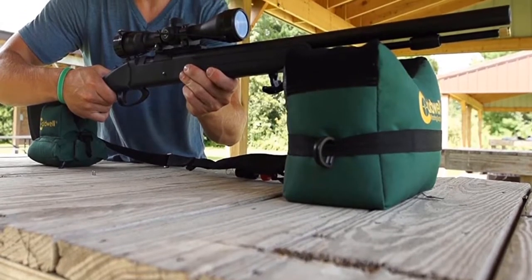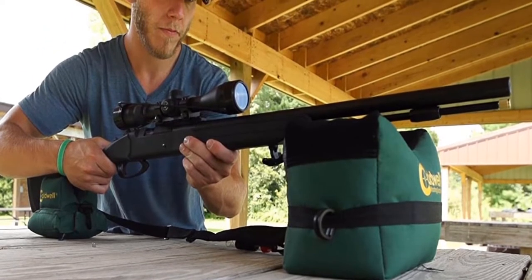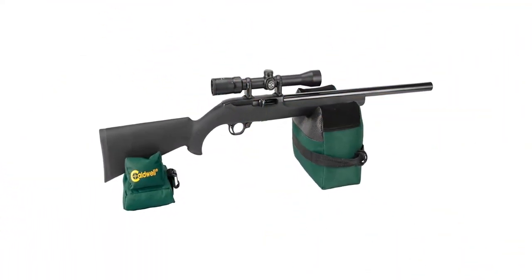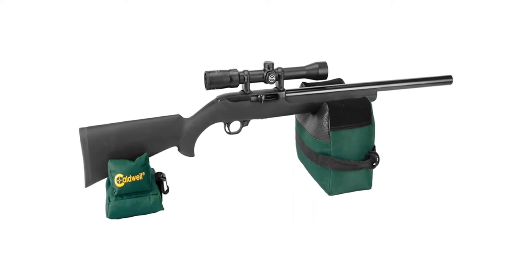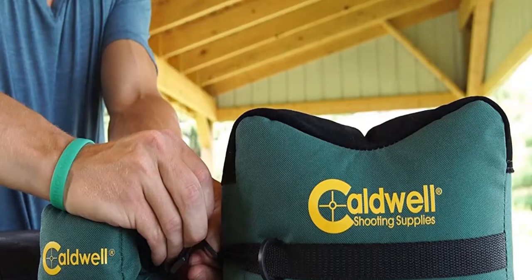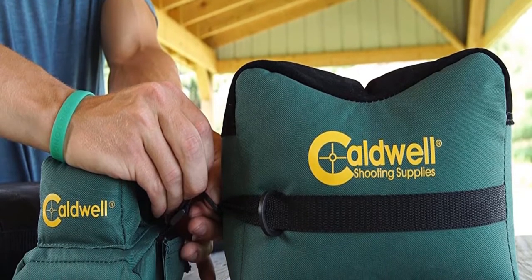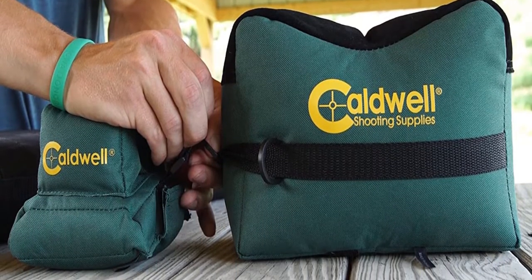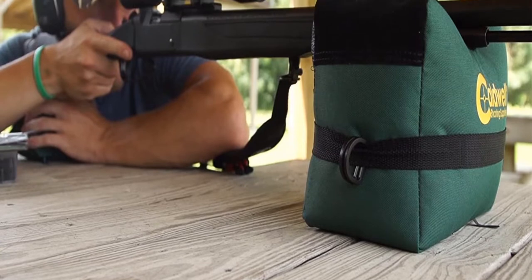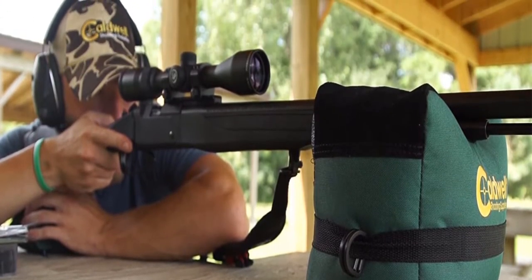Caldwell is a well-known name in the world of shooting. They carry a large selection of shooting supplies, especially shooting rests. They consistently put out the best shooting rests that are affordable, so you don't have to break the bank. These shooting bags are fantastic in every way and are a great shooting platform that can meet the needs of any rifle. The Deadshot Boxed Combo Front and Rear Bag is available in both filled and unfilled versions. They come loaded with corncob media and are ready to use right out of the box. If unfilled, dry silica sand fills them nicely. Some shooters have even used pinto beans with no problems.